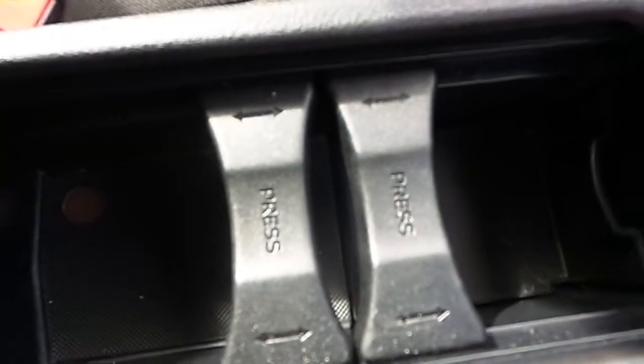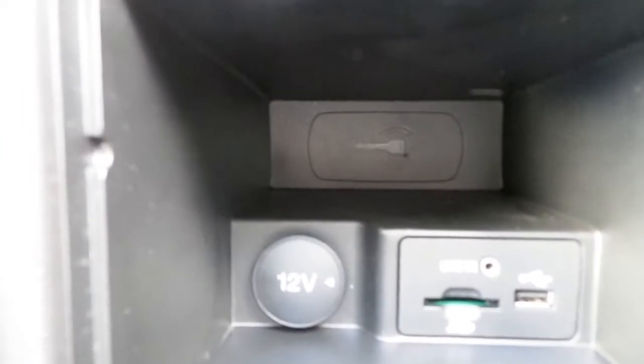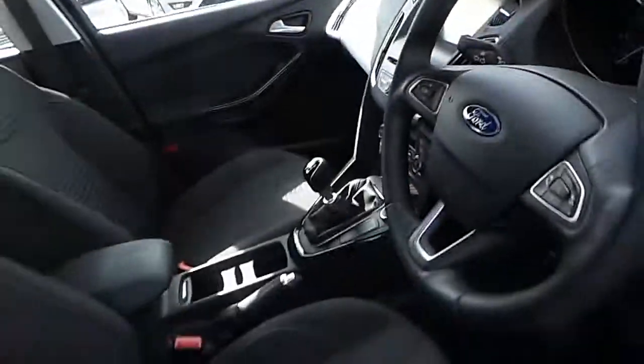We have our dual drinks holders, our centre armrest with an SD card port, a USB and an AUX port. If you would like to know more about this vehicle,